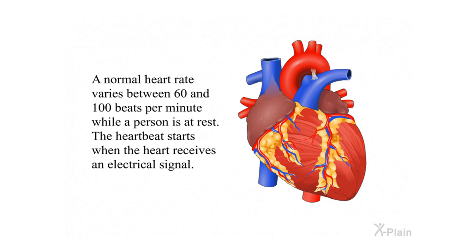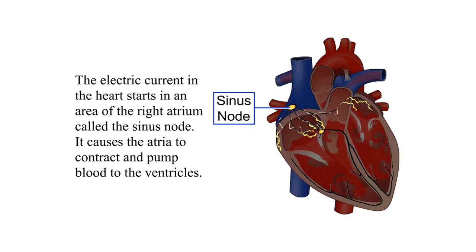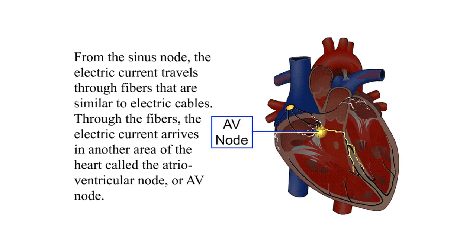A normal heart rate varies between 60 and 100 beats per minute while a person is at rest. The heartbeat starts when the heart receives an electrical signal. The electric current in the heart starts in an area of the right atrium called the sinus node. The current travels through fibers similar to electric cables, arriving at another area of the heart called the atrioventricular node, or AV node.